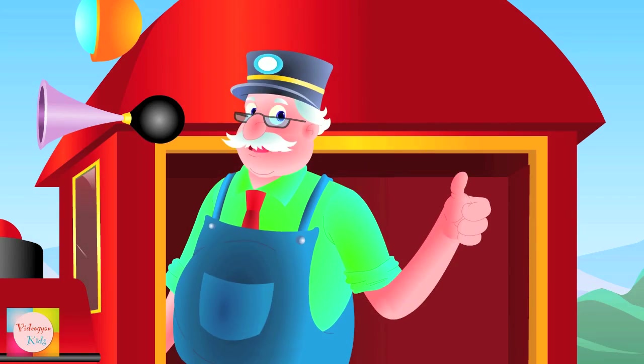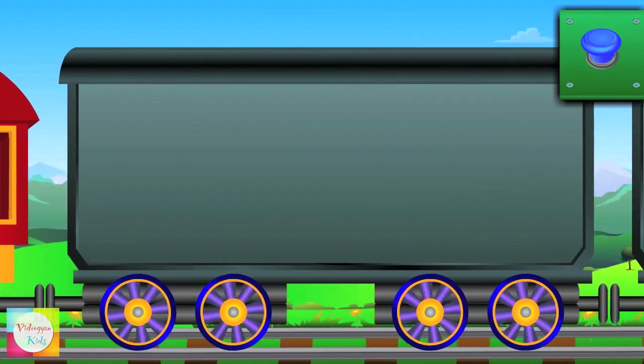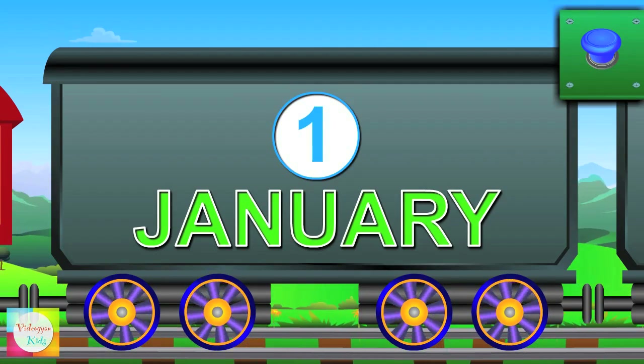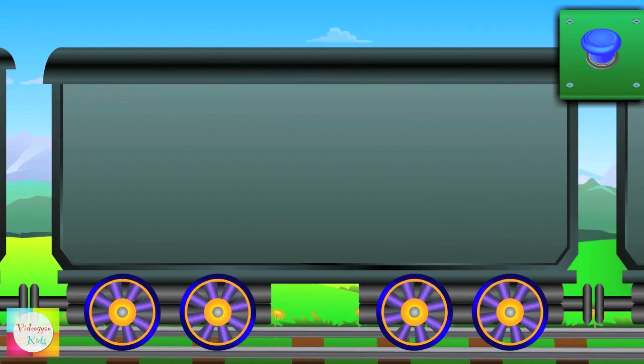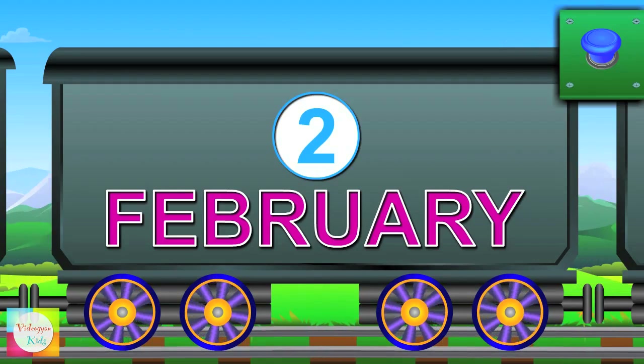So let's learn the months of the year. Meet Mr. January — it's the first month of the year. Say hi to Mr. February — it's the second month of the year.